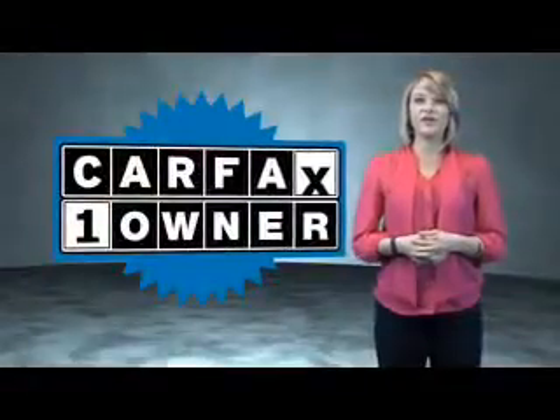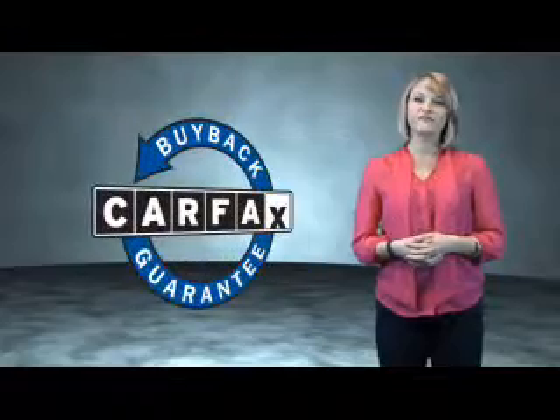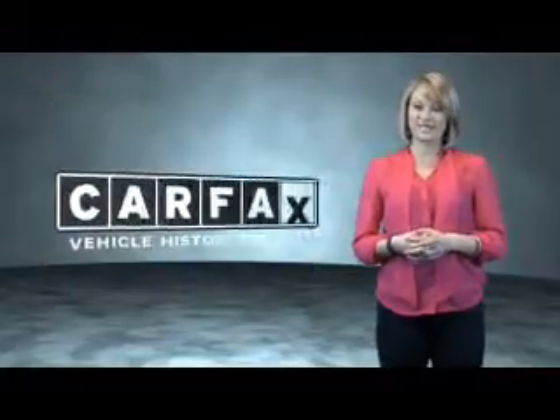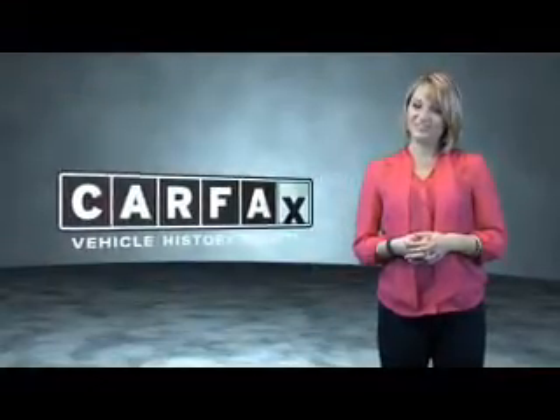This is a Carfax one-owner vehicle which qualifies for the Carfax buyback guarantee. Be sure to find a complimentary copy of the Carfax vehicle history report online or contact the dealership. Just saying — show me the Carfax.